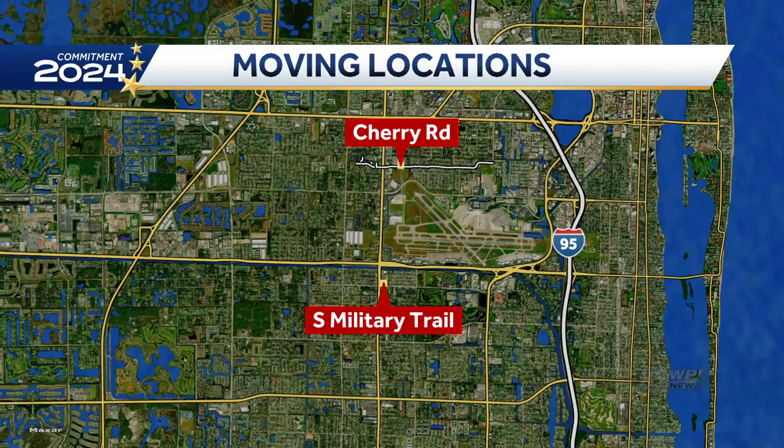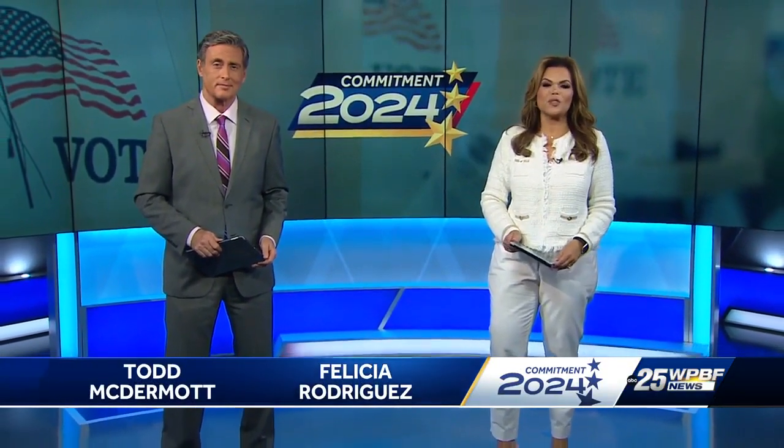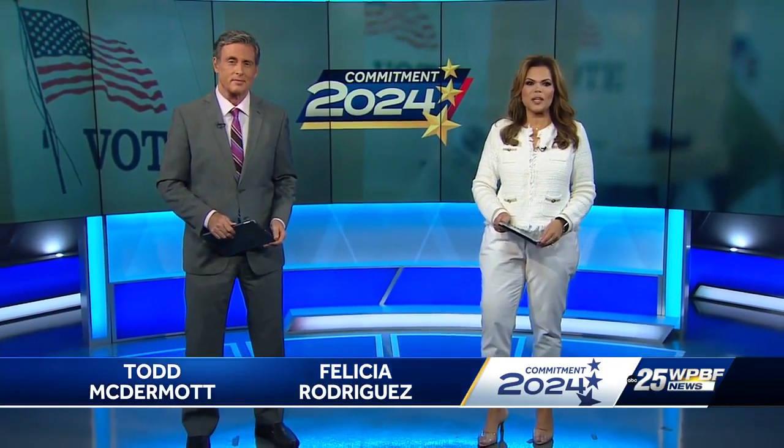There's significant change for Palm Beach County voters coming. After 23 years in the same location, the Supervisor of Elections Office is moving from Military Trail in West Palm Beach to 4301 Cherry Road, just a few miles away. The big move is happening over the weekend. The Supervisor of Elections says the move will not disrupt any services.